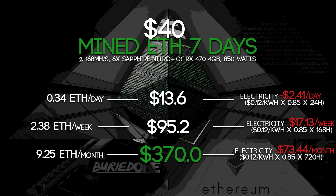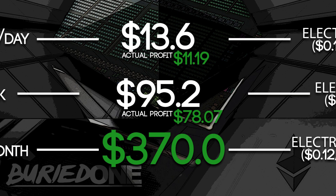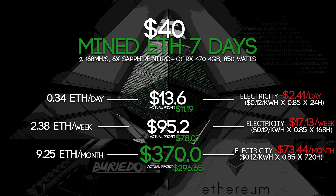You might be thinking, what's the actual profit we are making? The actual profit of one day of Ethereum mining with one mining rig is $11 a day. If you go for a week you make $78 pretty easily. If you go for a full month you will be making $300. So that's the current profit of today's Ethereum mining.